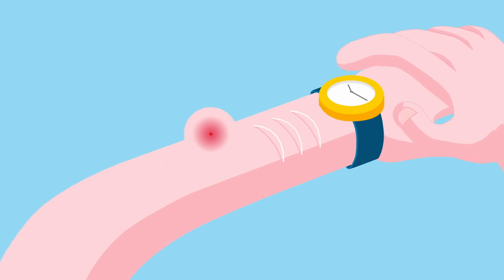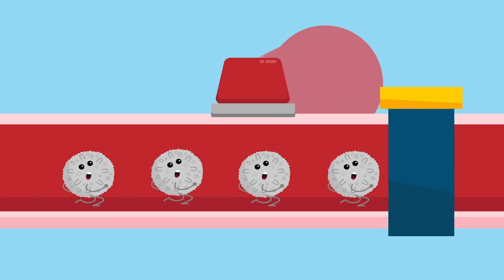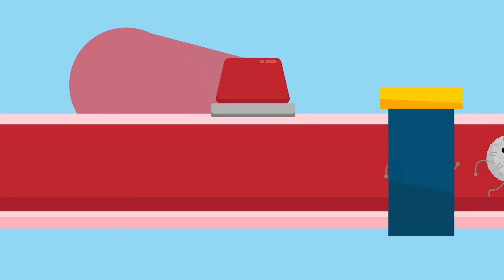It's a nuisance, but that bump is an important signal that you're protected by your immune system, your body's major safeguard against infection, illness, and disease.